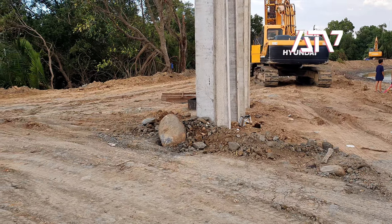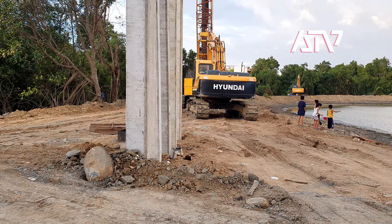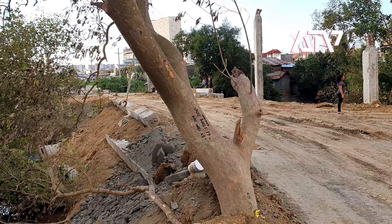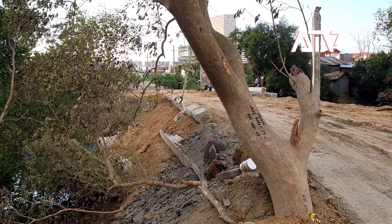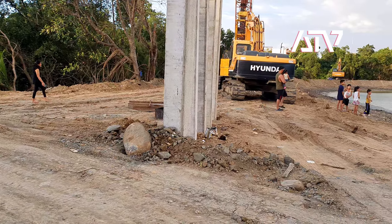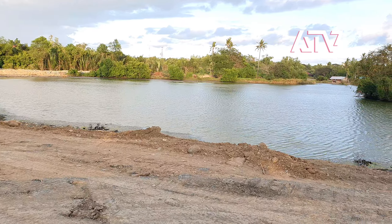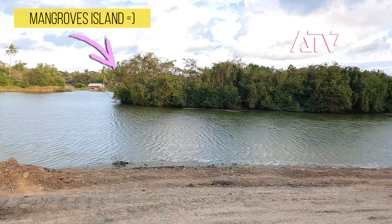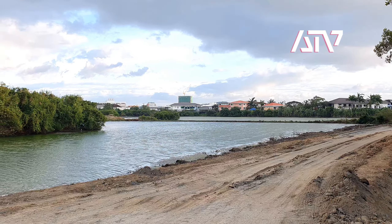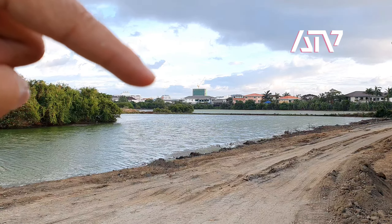There are piles here, so most probably a bridge is being built — I don't have the complete information yet. This is just a very brief video to show you the current progress. That area right there is overlooking Esplanade 3 and Esplanade 4.